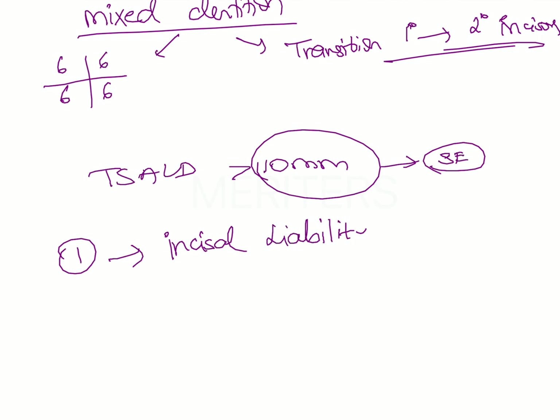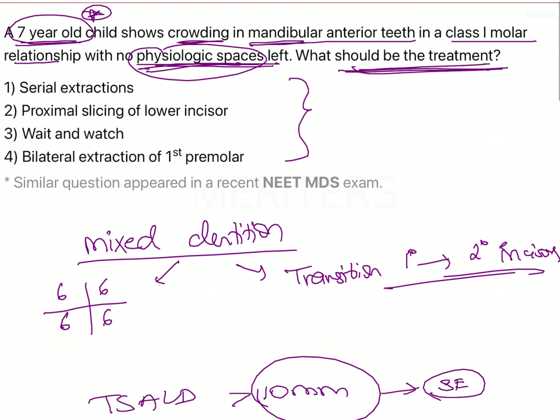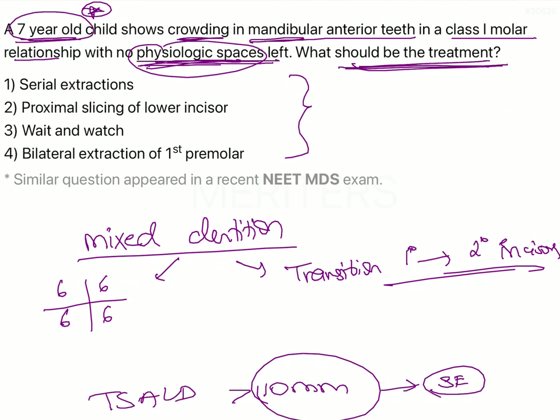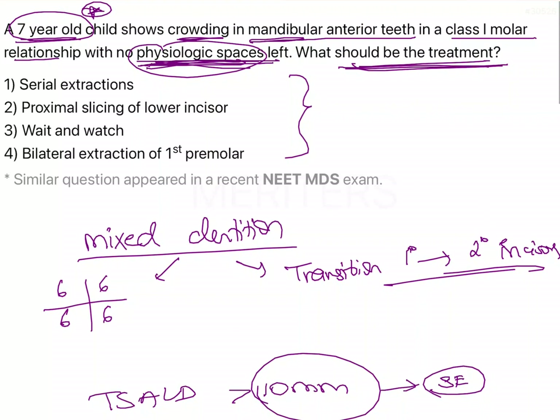Incisor liability is an important topic that could be asked in the exam. The mesiodistal dimension of the permanent incisors is greater than the mesiodistal dimension of the deciduous incisors. This difference in the space required by the permanent incisors is known as incisor liability. The physiological spacing is utilized to overcome the incisor liability, so the absence of physiological spaces is not a reason for concern.